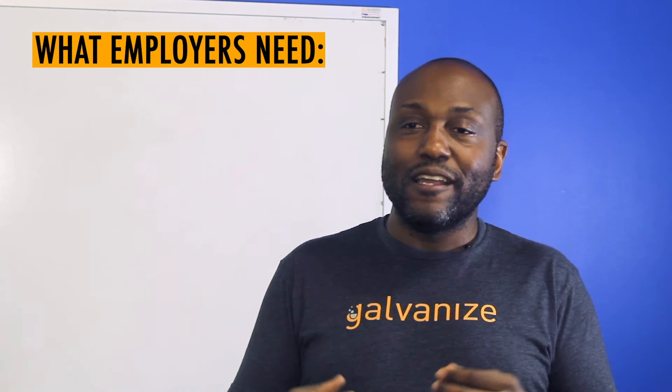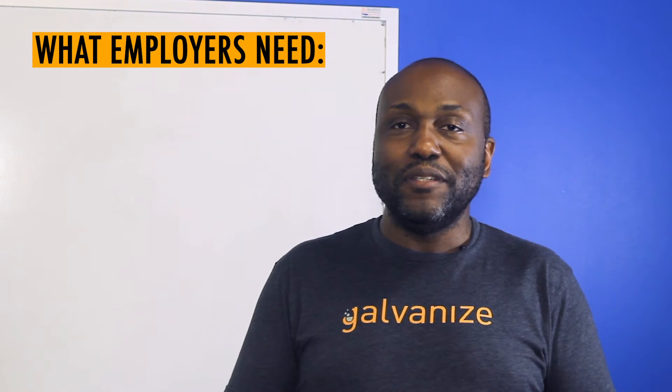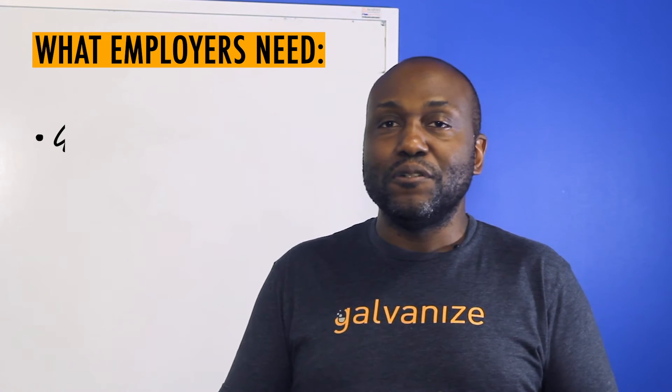In terms of finding a job in data science, you have to be a good programmer first. Working in Python, you really need to be able to use the whole traditional software engineering and computer science toolkit. At Galvanize we try to integrate that toolkit into the course so people come out as strong programmers overall.